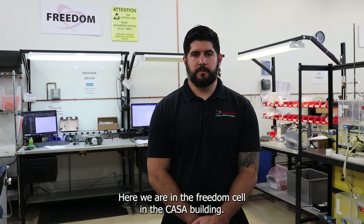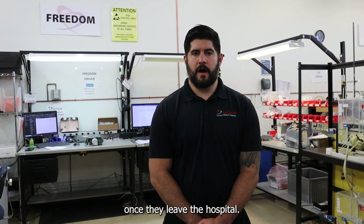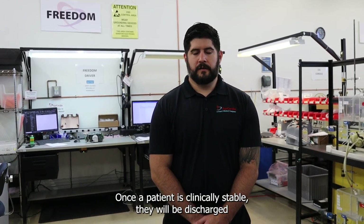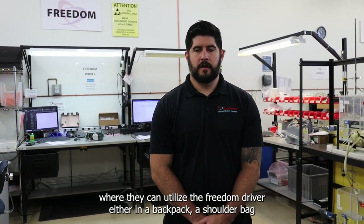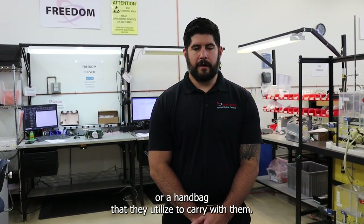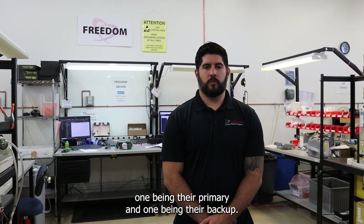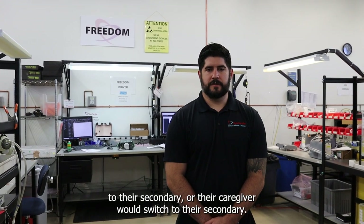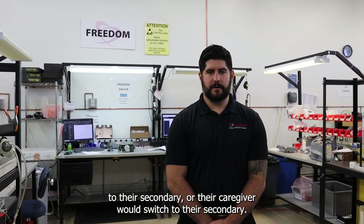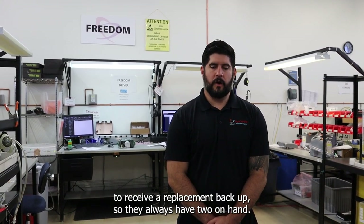Here we are in the Freedom cell in the CASA building. The Freedom is the portable driver that patients are discharged with once they leave the hospital. Once a patient is clinically stable, they will be discharged and can utilize the Freedom driver in a backpack, shoulder bag, or handbag. Each patient is sent home with two drivers — one being their primary and one being their backup. If anything were to happen to their primary, the patient or caregiver would switch to their secondary and then go to the hospital to receive a replacement backup, so they always have two on hand.